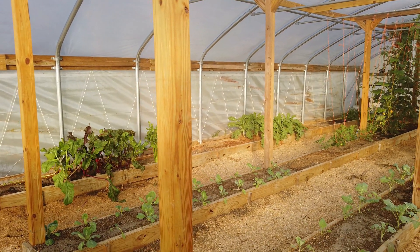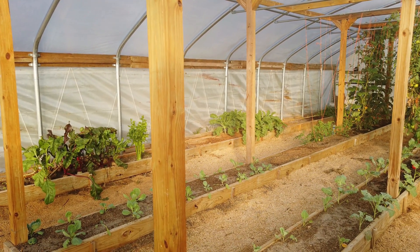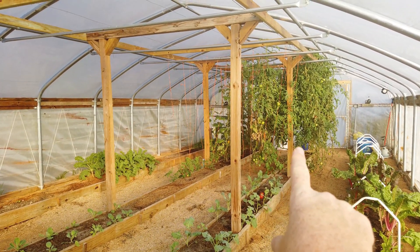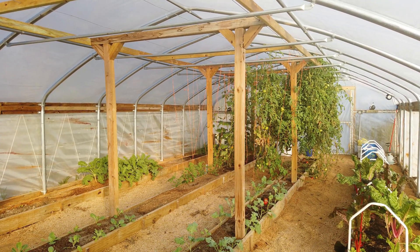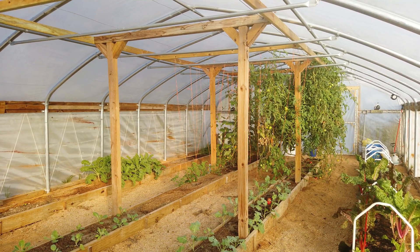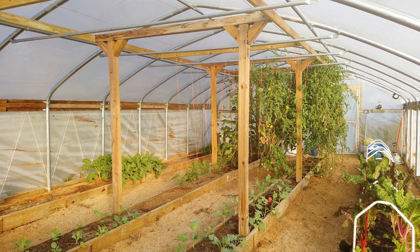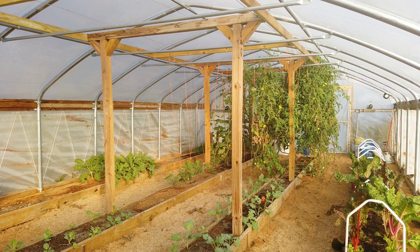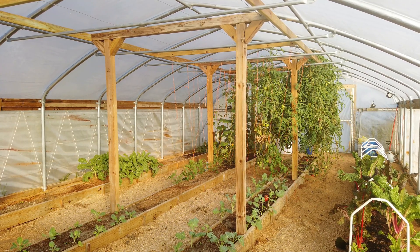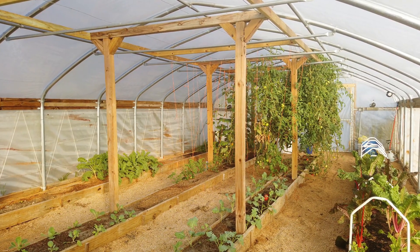Everything in here that you see growing is grown in a mixture of sawdust and sand using the Mitleider method. Where the big tomatoes are coming out I'm probably going to grow collard and maybe some turnip for the greens — I really like the greens. If you have any suggestions, there's going to be about 10 feet of grow bed not currently occupied. I would love to hear something you enjoy growing in cold weather that I can try in here.